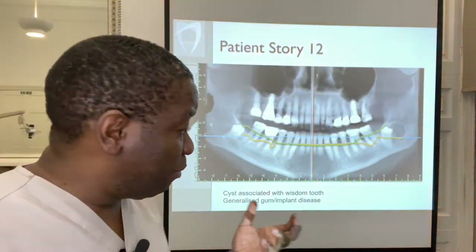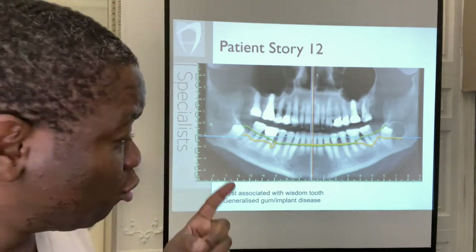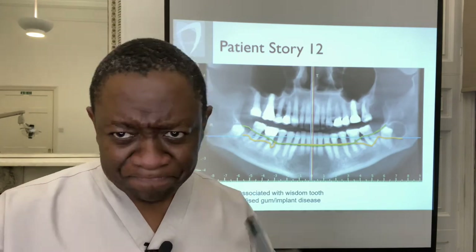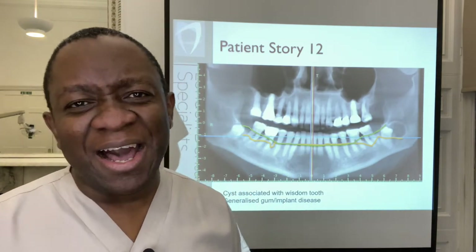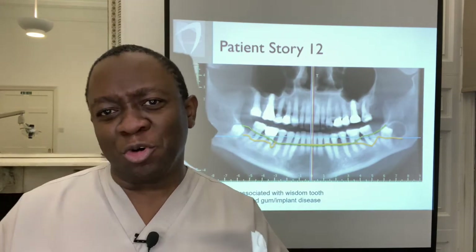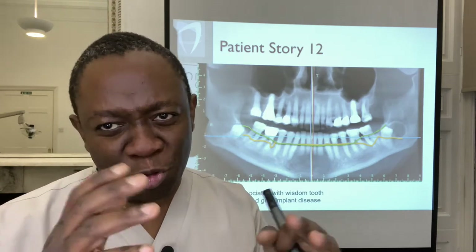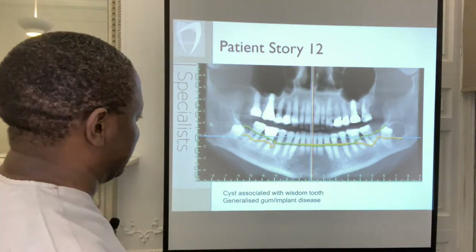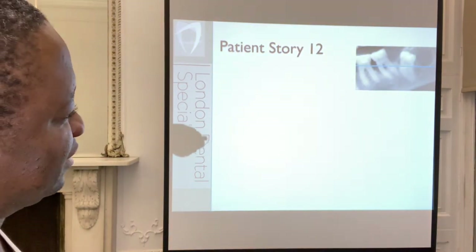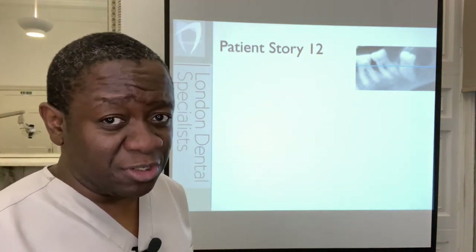So the main problems are: the cyst associated with the lower left wisdom tooth which needs to be dealt with, and also generalized gum and implant disease — there's a lot going on in this patient's mouth. I'm going to split it in two: today's video will focus on the lower jaw, particularly the lower left, and tomorrow's video will cover everything else we did in this patient's mouth. This is where we started — the impacted lower wisdom tooth with a cyst associated with it.